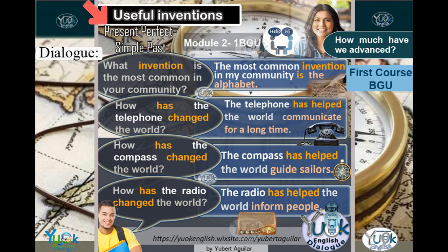Dialogue — Useful Inventions. What invention is the most common in your community? The most common invention in my community is the alphabet. How has the telephone changed the world? The telephone has helped the world communicate for a long time. How has the compass changed the world? The compass has helped the world guide sailors.